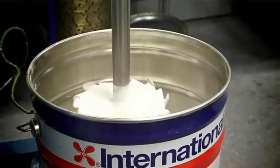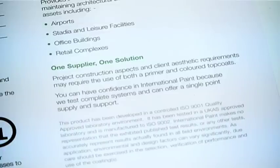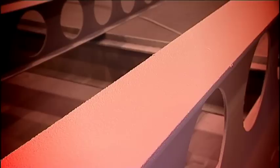When specifying intumescent paint, it's very important to us that we have a single system, and with International Paint we can achieve this and it will also be independently certified.